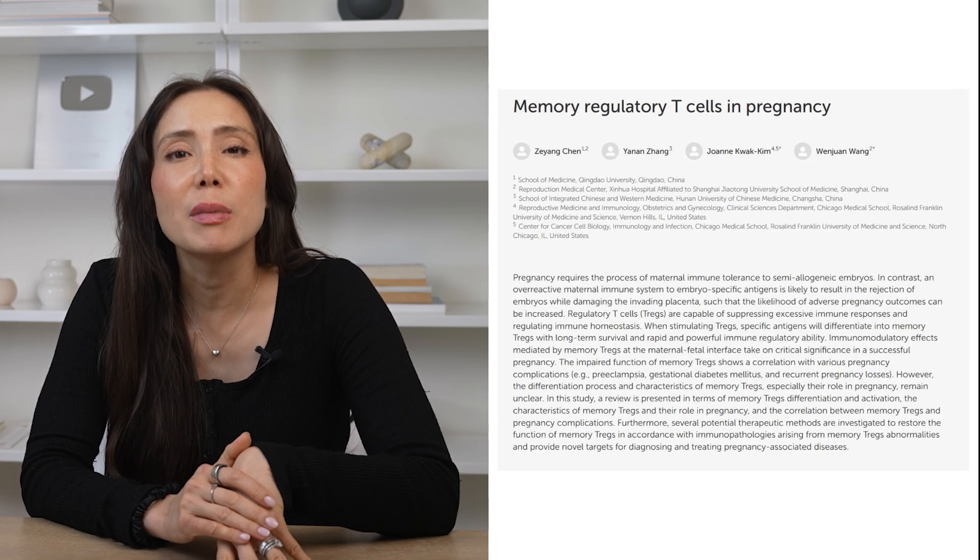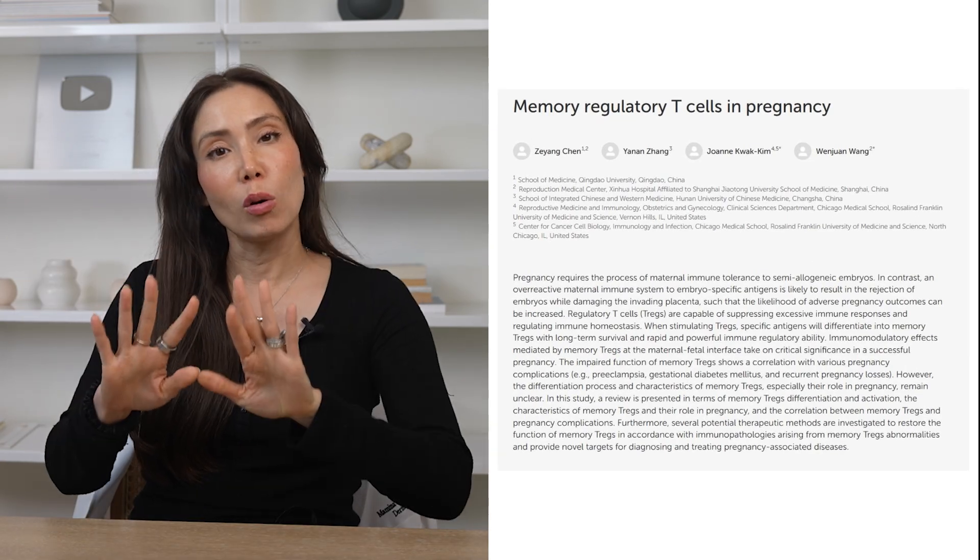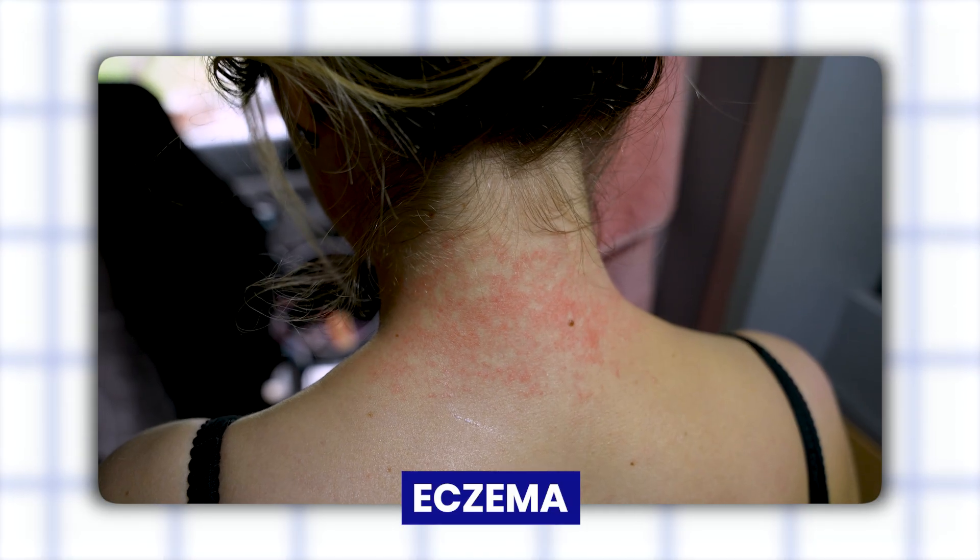Another thing: during pregnancy, your immune system will shift. A 2023 review in Frontiers in Immunology showed that pregnancy pushes your immune system into a more tolerant mode to protect the fetus. But this also means that skin conditions you've never had — like eczema or psoriasis — can flare, or strangely improve. Why some conditions get better while others worsen is still a mystery scientists are still figuring out.